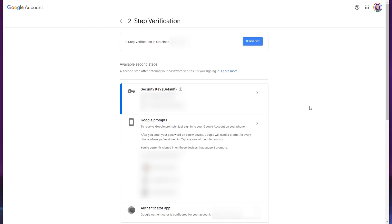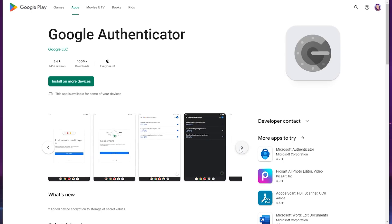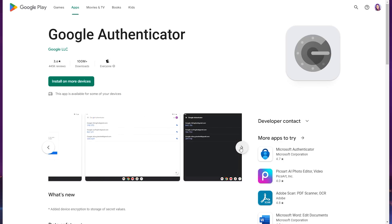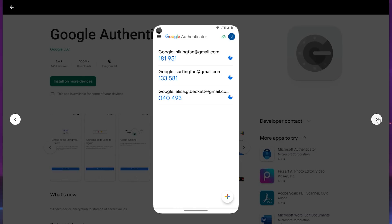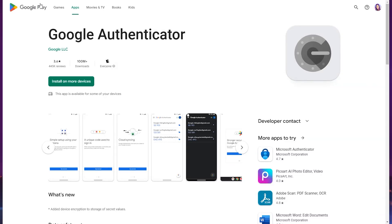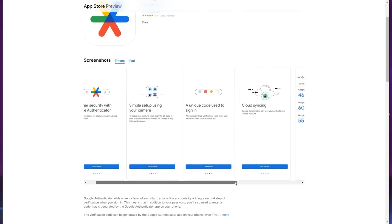On the 2FA page, you can choose how you receive those codes. The first option I recommend is using an authenticator app. This will generate codes inside an application on your smartphone rather than sending them to you via text message. We already know that people can steal phone numbers and get text messages redirected to their own phones — this is called SIM swapping. To prevent that, you can use an app installed on your device to get the codes instead. Better yet, they work even if your phone is offline.